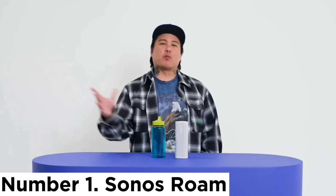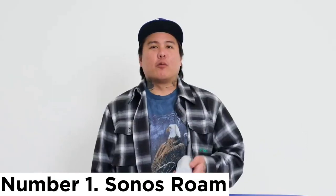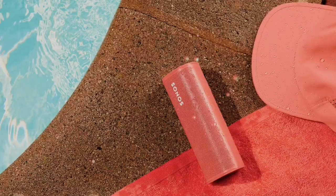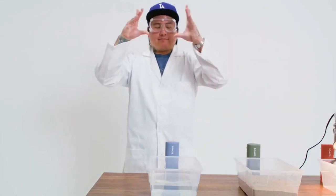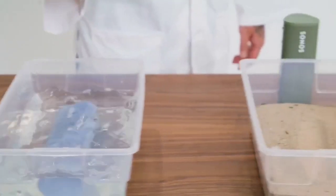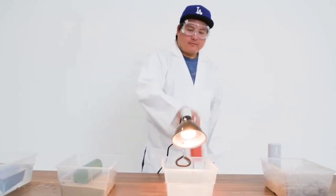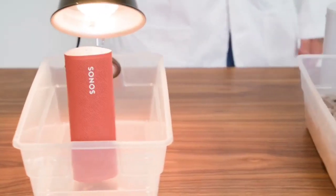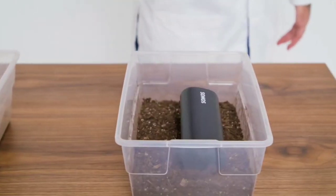Number 1: Sonos Roam. Want hands-free control of your speaker? Check out the Sonos Roam or Roam SL. It's a portable smart speaker with built-in Alexa and Google Assistant. The pocket-friendly Roam is designed for days on the go, as it's easy to slip into a bag or backpack. Plus, it's rated IP67 for dust and water resistance and it floats in water, so it's protected against the elements. You can opt for the SL variant if you aren't interested in voice assistant support.